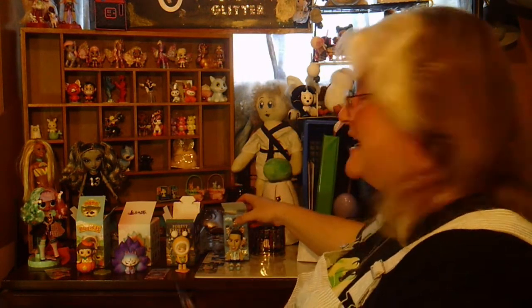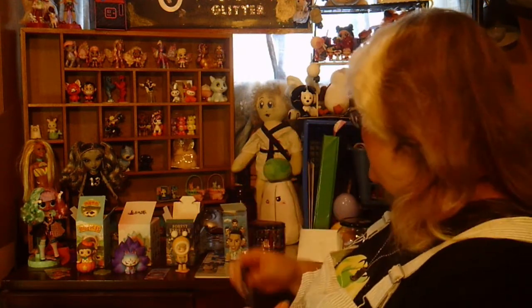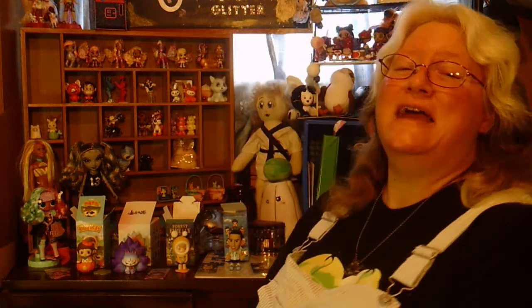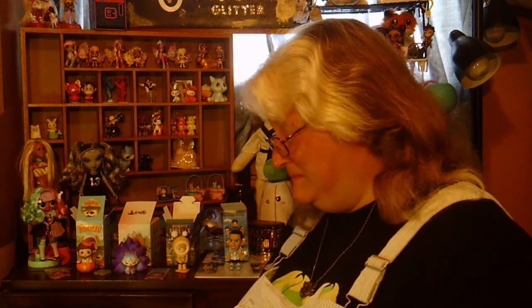I'm into cute things, as is evidenced here, and anime. He's not really my thing. But it was a blind bag thing — there was a good chance there would be something in there that didn't actually suit my personality. But we have one more, so let's move on and not lament him too much.